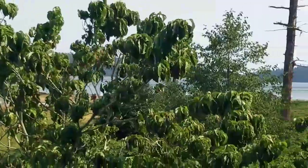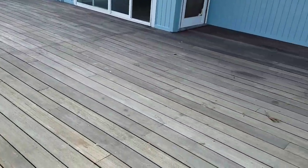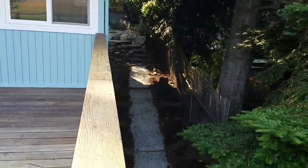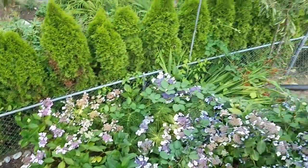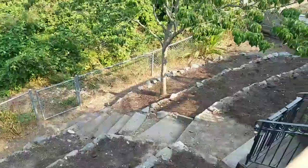Just stunning. So here would be your morning coffee spot on this really large deck. Over here you've got a walkway that comes down, some beautiful foliage, and a nice backyard with steps there.